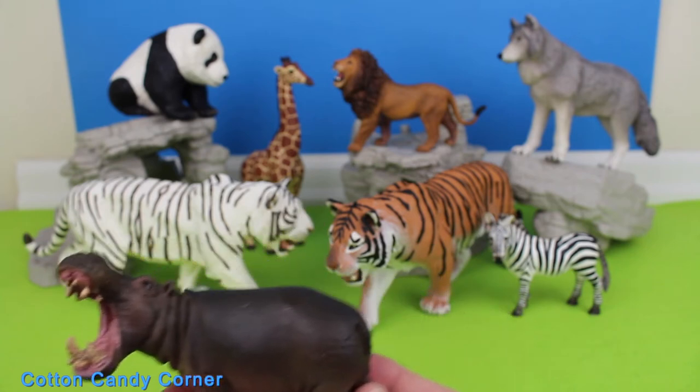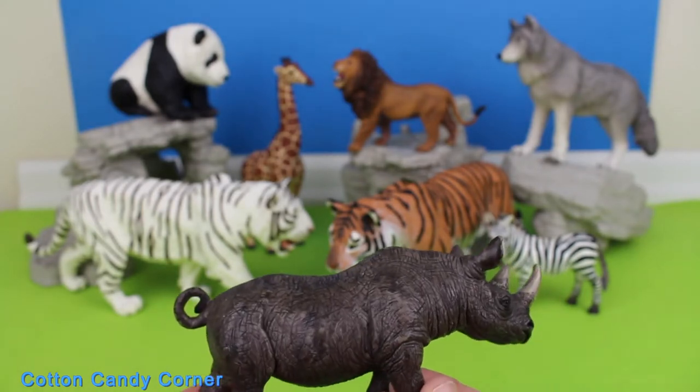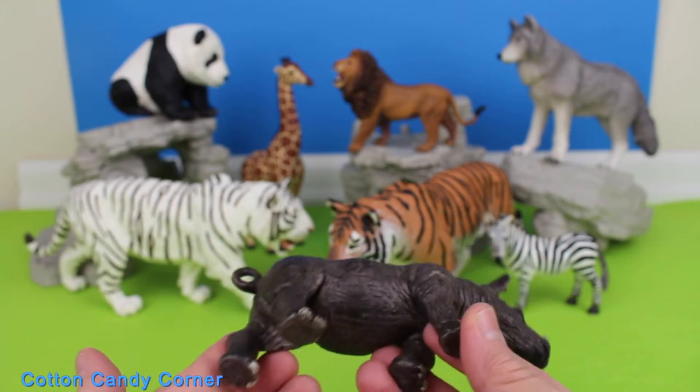Hippos are the third largest living land mammal after elephants and white rhinos. They have adaptations to their semi-aquatic environments, allowing them to move both on water and land. Rhinos may look prehistoric, but they do not date back millions of years — they are mammals just like us.